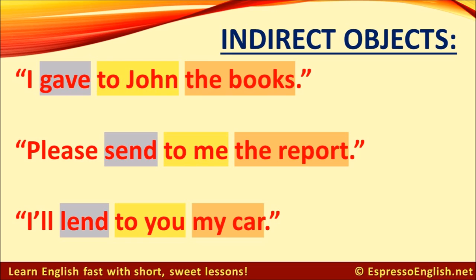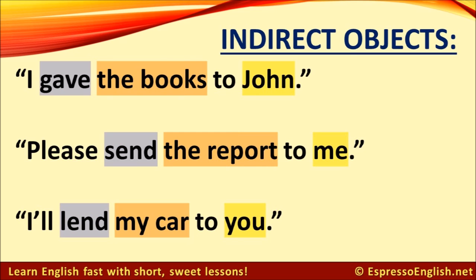But here's one more mistake. Sometimes students say: I gave to John the books. Please send to me the report. I'll lend to you my car. These sentences are also incorrect. If you want to use the word 'to', then you should put the indirect object at the end of the sentence. For example: I gave the books to John. Please send the report to me. I'll lend my car to you.